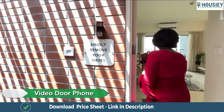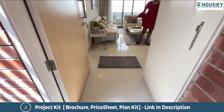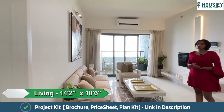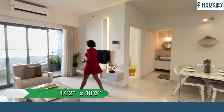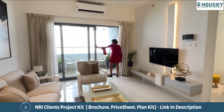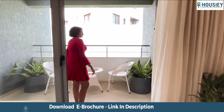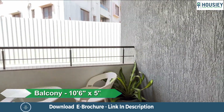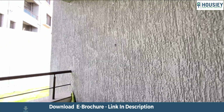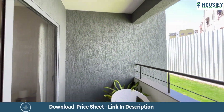As you enter, you get a video door phone, and a nice and cozy living room with an attached balcony. The balcony has anti-skid tiles.